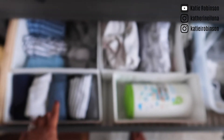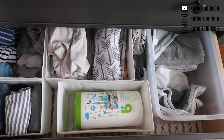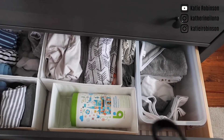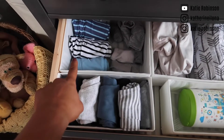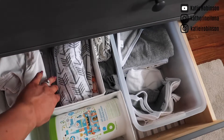Moving on to the second drawer — I have pants for him, all rolled up here. I went kind of Marie Kondo on this. I have to figure out when I get my caddy up here; I'll put my all-purpose wipes up on top so they're easily accessible. But then I have more 0-3 sleepers, larger socks, and swaddles. This is all swaddles.